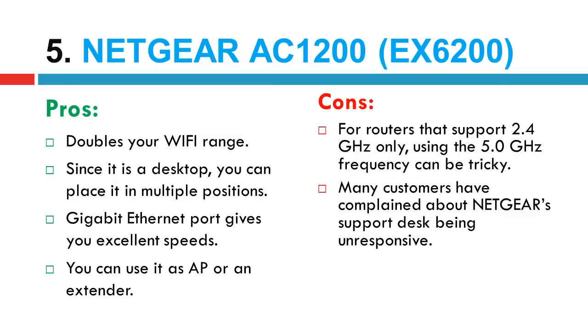Cons: for routers that support 2.4GHz only, using the 5.0GHz frequency can be tricky. Many customers have complained about Netgear's support desk being unresponsive.